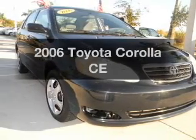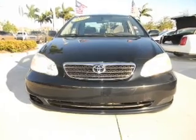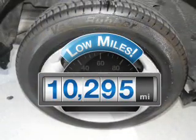Introducing the 2006 Toyota Corolla — everything you need under one roof with this great vehicle. Get more for your money with this vehicle that features low mileage and dependability.